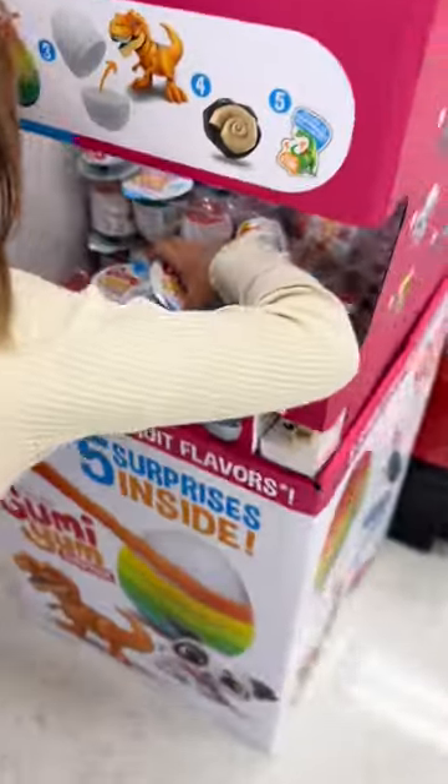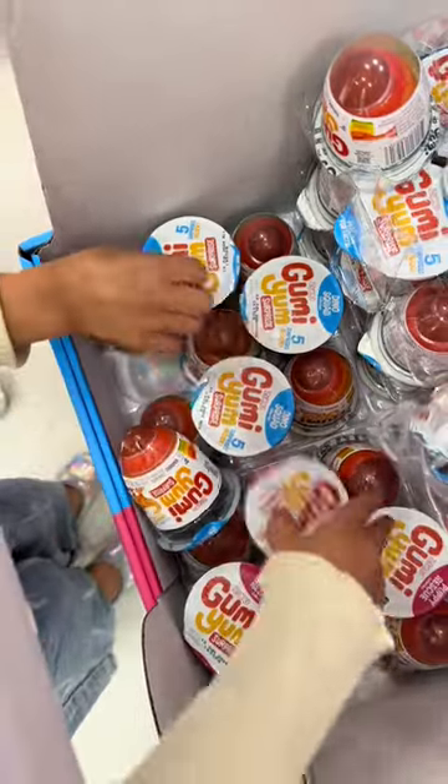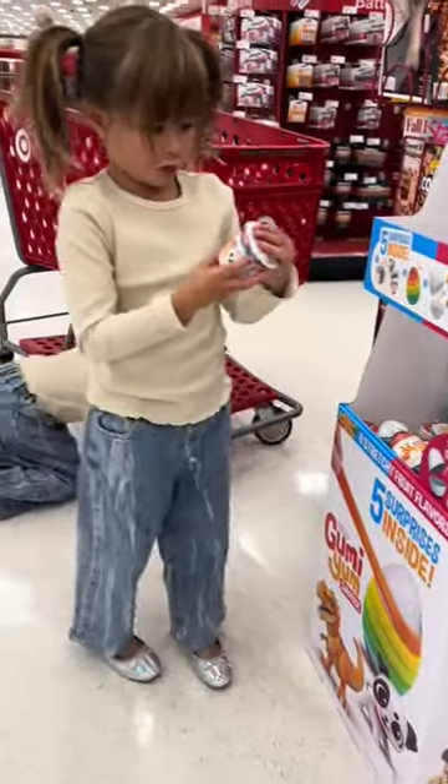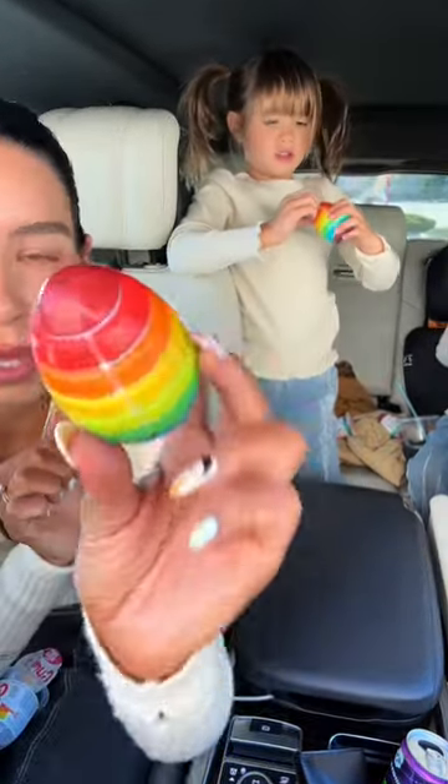I'm going to cheat. What's this one? I just got this one already and it's this one. I want one. You want one? Yeah. Okay you guys, for today's treat we chose Gummy Yum.